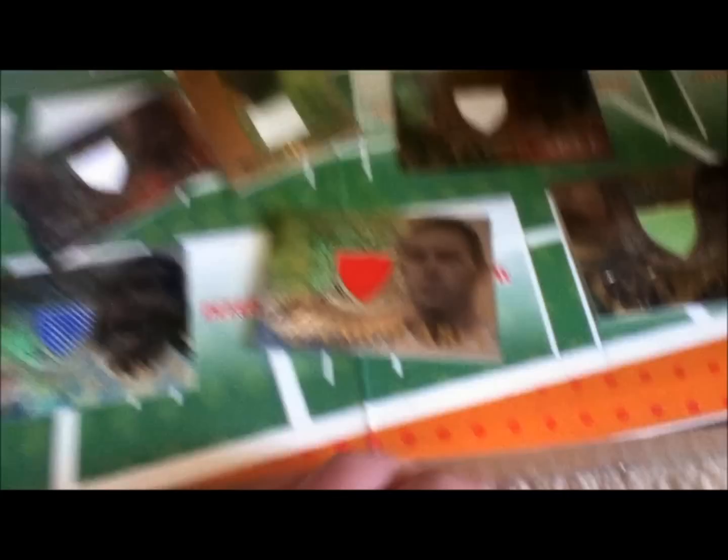Those are my Futurera jersey cards so far, and they're not for trade unless it's for other rarer jersey cards. I'm Lamborghini and that was my Futurera jersey cards — they're all part of my PC.